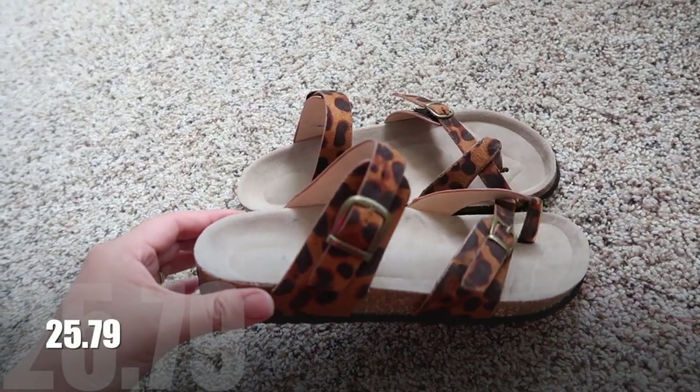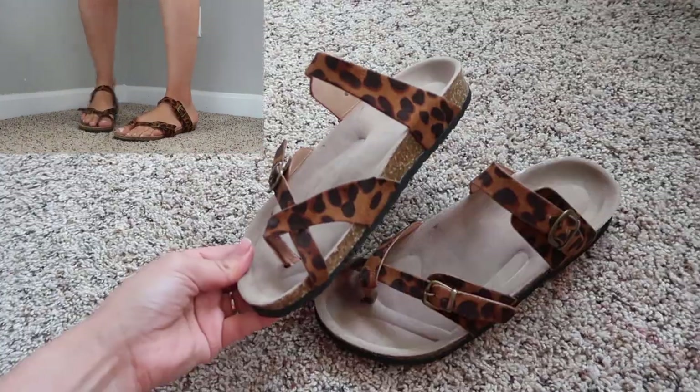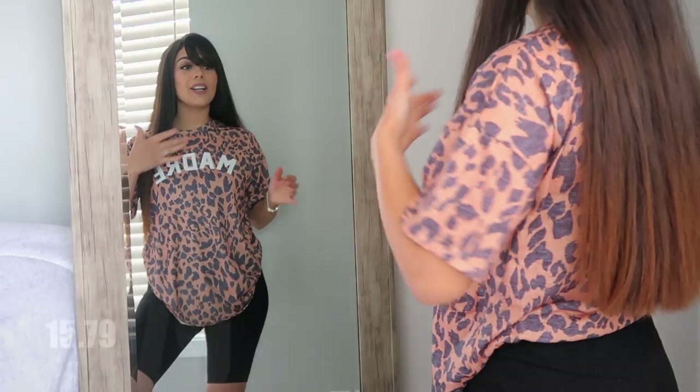Let's start off with these leopard sandals that I'm obsessed with. Not only are they cute, but they are so comfortable and perfect for the summer.